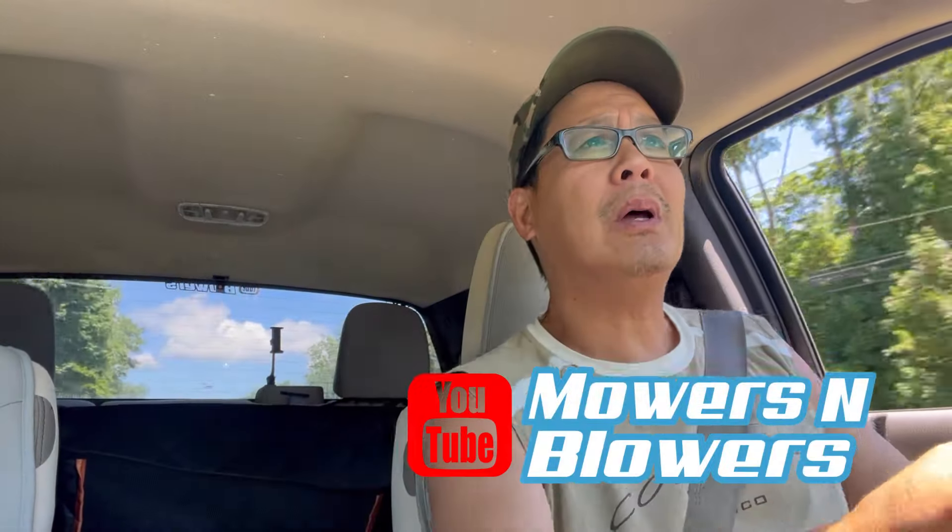Hey guys, how you doing? It's Henry at Mowers and Blowers! Good afternoon. I'm on my way to go see my buddy Nick from Bellport. He texted me early this morning and said that he has a new carcass of crap, and it looks pretty good.